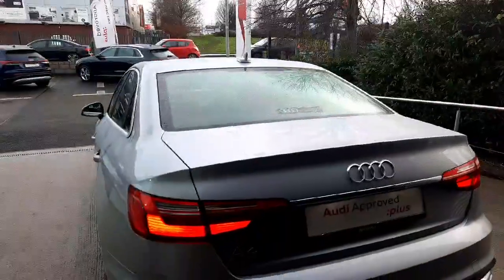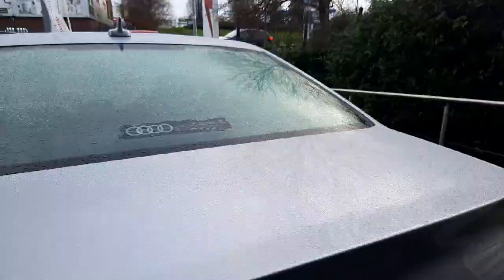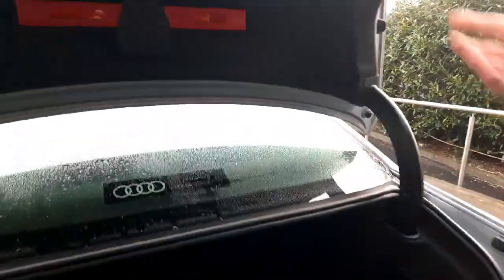Then at the back of the car there are full LED rear lights as well as the chrome package continuing here, and a very spacious boot.